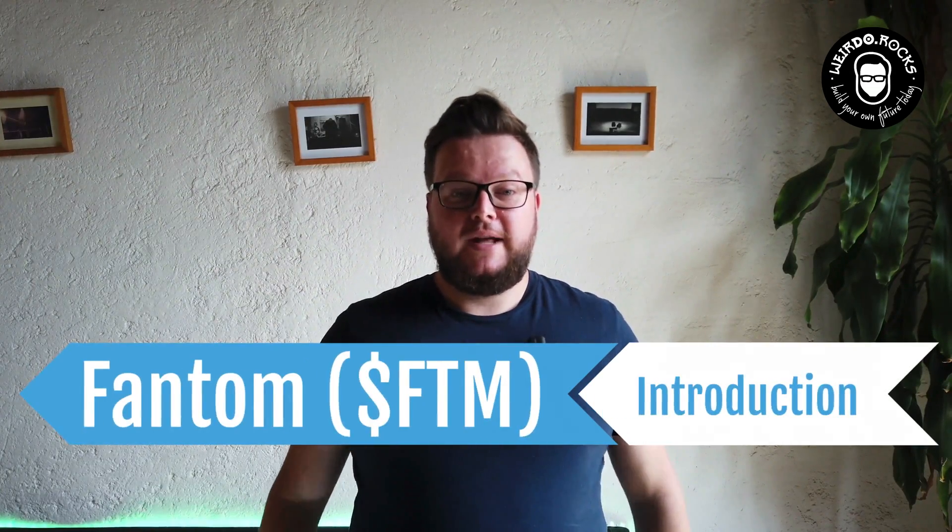Fantom is a smart contract platform that claims to solve the so-called blockchain dilemma. In the crypto world, there are three important factors: scalability, security, and decentralization. Till now, the common sense was that you need to focus on two when implementing a blockchain. The Fantom Foundation claims to be faster, more decentralized, and more secure — they claim to solve the blockchain dilemma through Directed Acyclic Graphs, or DAG.